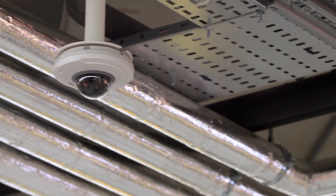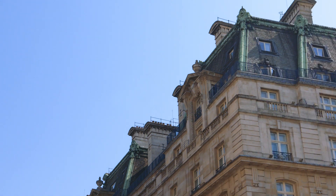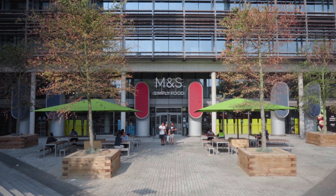One of our early customers, Marks & Spencer, is excited to leverage Connected Store to optimize their retail operations in the UK. Recently, Connected Store was deployed at a location in the heart of London.